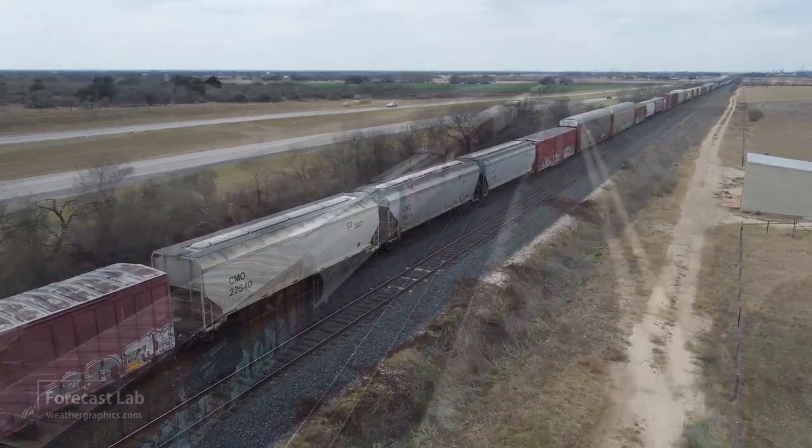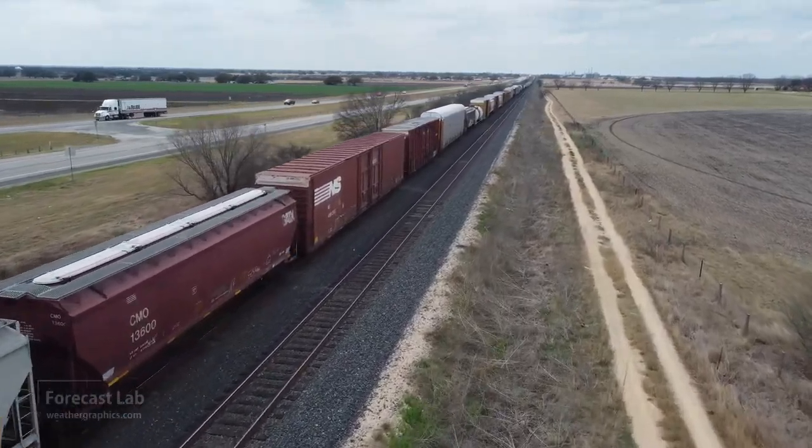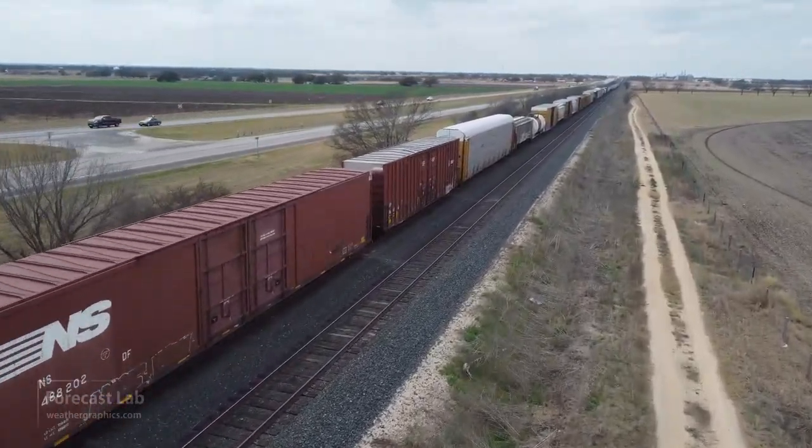There's a little something for the railfans — a train on a siding outside of San Antonio. Thanks to Greg for that footage. Much appreciated.